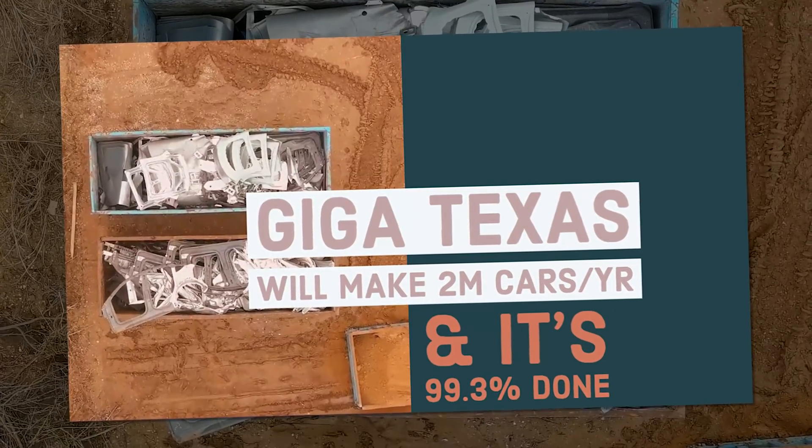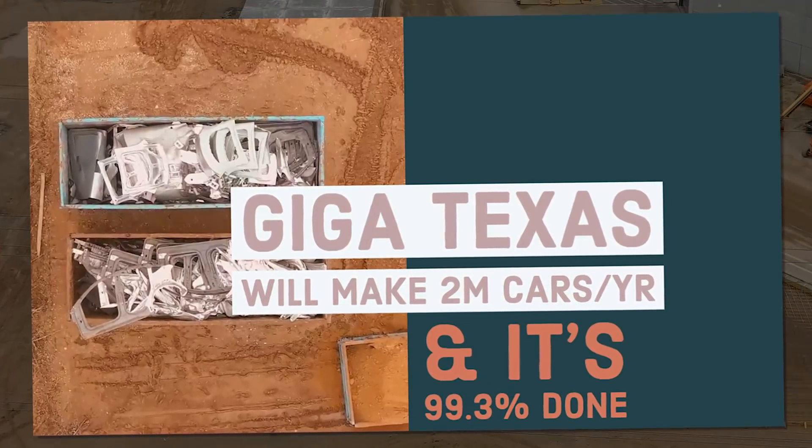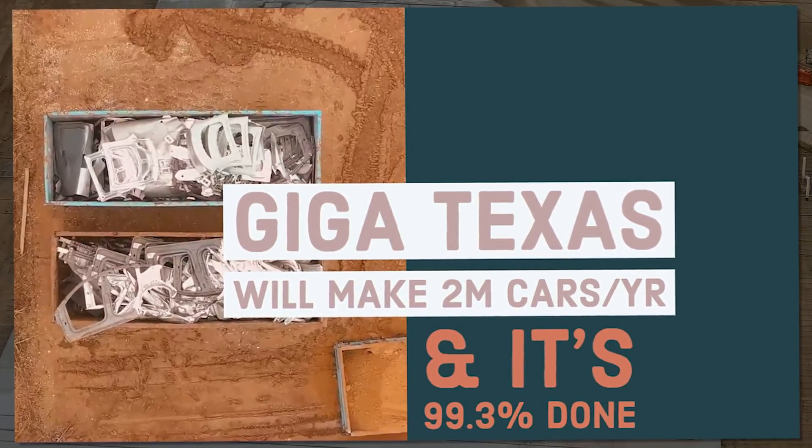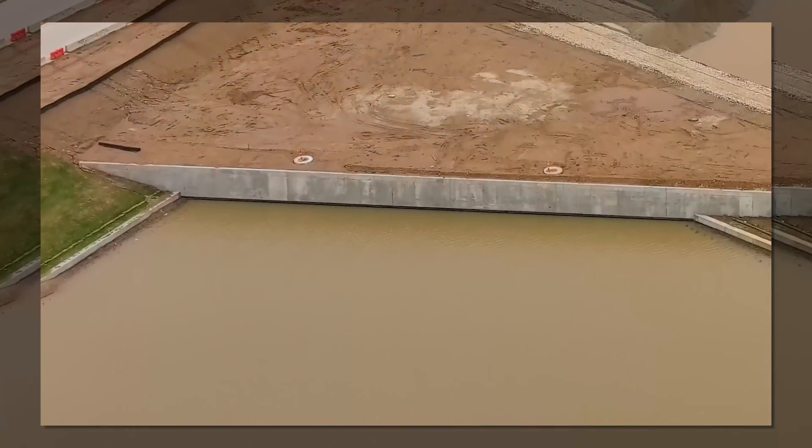Giga Texas is 99.3% done, and work continues toward making Phase 1 a 2 million car factory. I'm Brian. Welcome to MyTeslaWeekend.